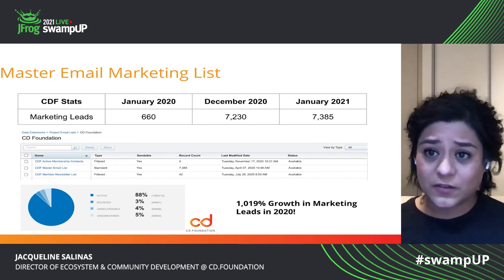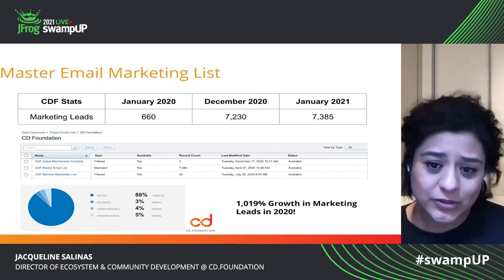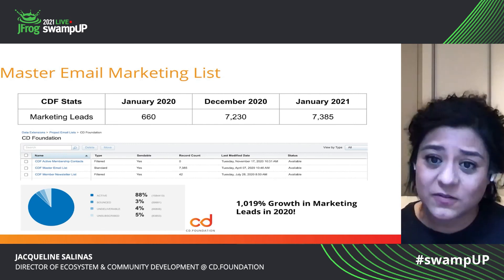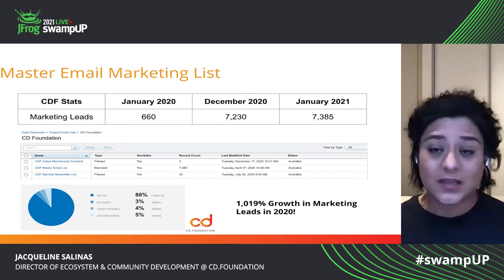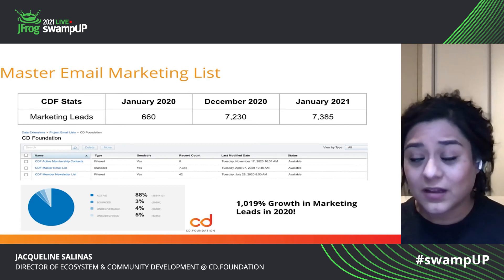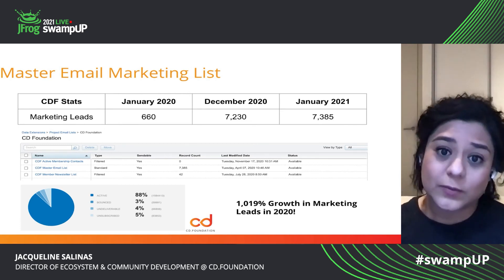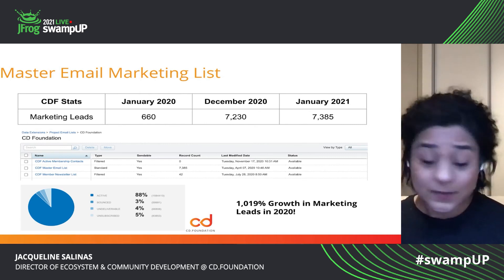Lastly, the other thing — lead generation. As I mentioned, we were able to grow over a thousand percent in leads. And again, we could not have done it if the community had not also been helping me staff virtual event booths, for example. By the CDF attending several third party events, we were able to generate a lot of leads. The ambassadors — I leveraged that group to help staff, because again, it was really a team of one.